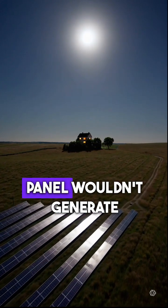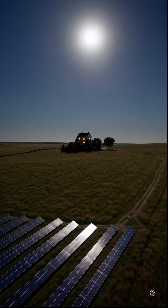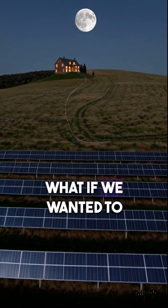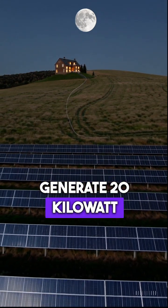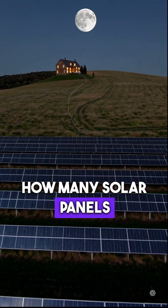Even the best solar panel wouldn't generate enough power for a single LED. Let's go bigger. What if we wanted to generate 20 kilowatt hours overnight? How many solar panels would we need?